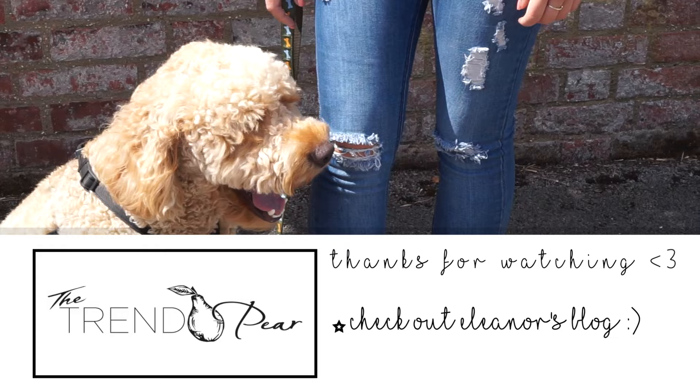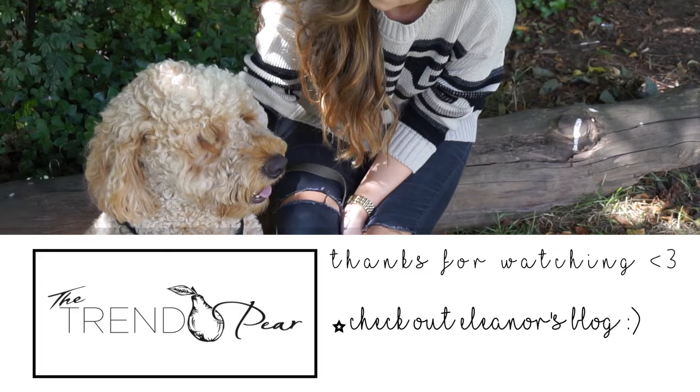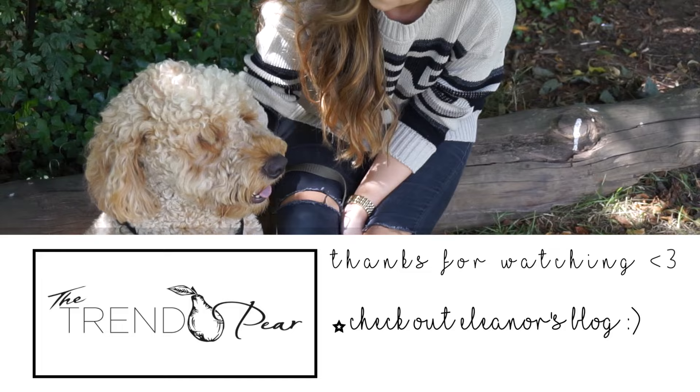And there we have it — my updated Eleanor Calder lookbook! I really hope you enjoyed it. I spent a lot of time filming and working on this, so don't forget to subscribe and like the video if you enjoyed it. Go check out Eleanor's fashion blog if you haven't already — I'll link it below along with all the outfit links from the video. Thanks so much for watching, and I'll see you very soon in my next video. Bye!